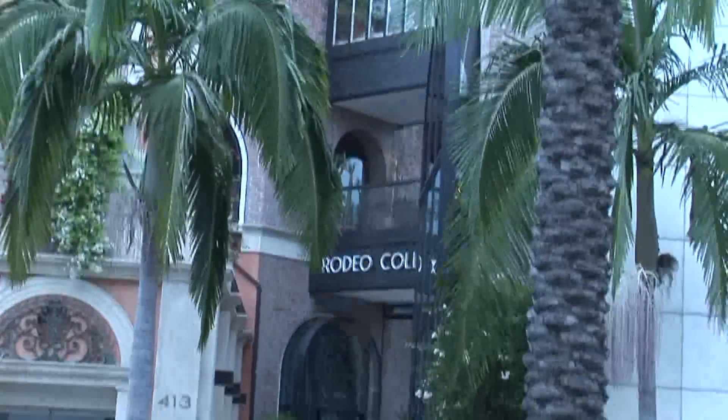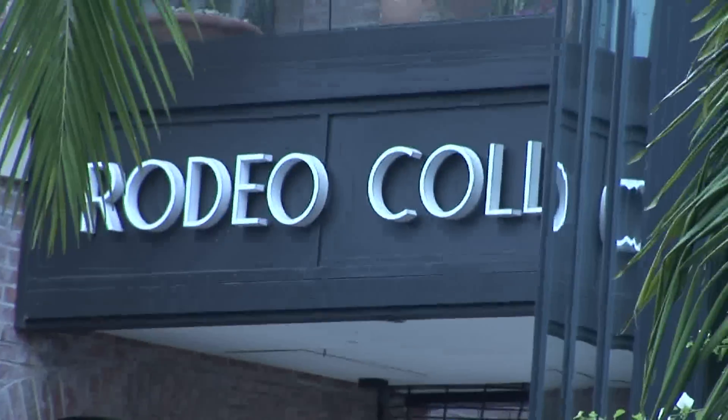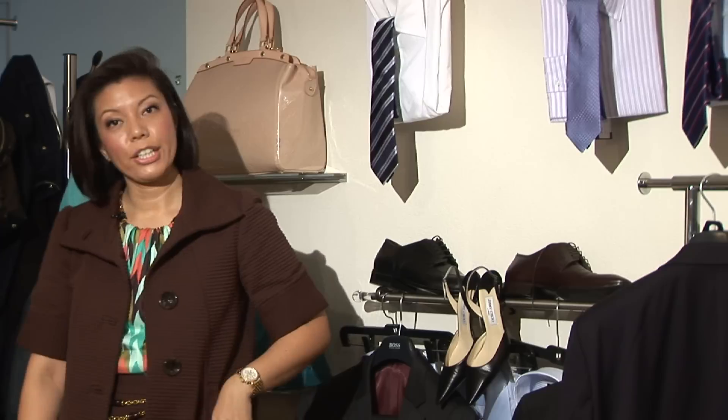Hi, I'm Michelle Sterling of Global Image Group. Today I'd like to talk to you a little bit more about tips and tricks for business attire for men and women in terms of how to get dressed for an interview.